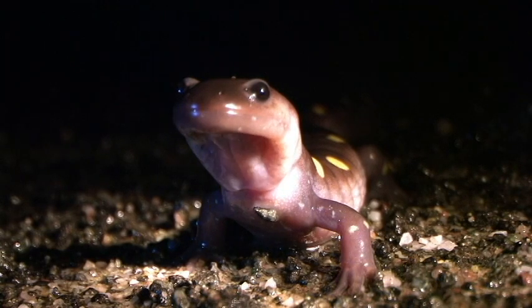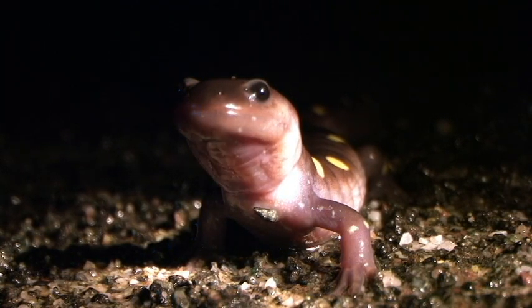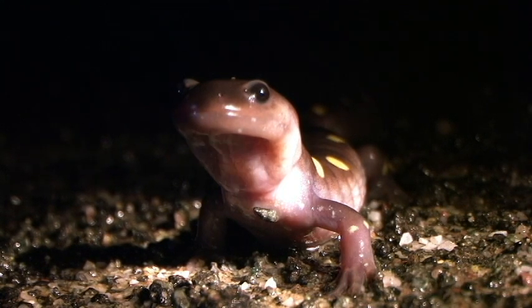Many amphibians perform a third of their respiration through their skin rather than their lungs, and some amphibians have lost their lungs altogether and simply breathe through their skin.